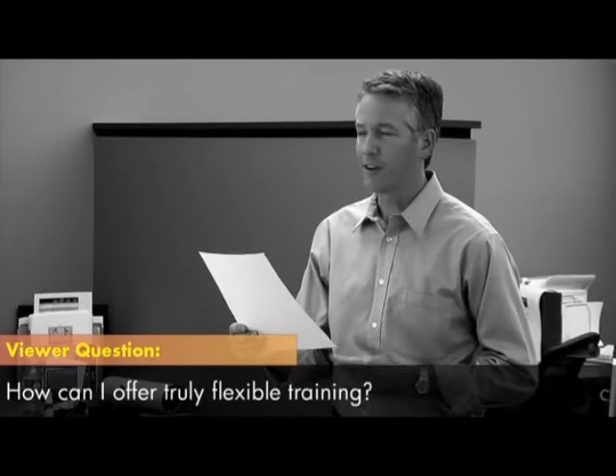Schedule Flexibility. How can I offer training that flexes to accommodate individual learners in their varied schedules? This just in from an IT developer in Arizona: is there a training option that allows users to work at their pace and on their schedule?